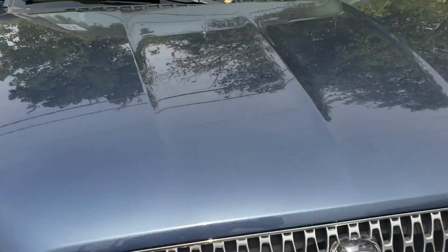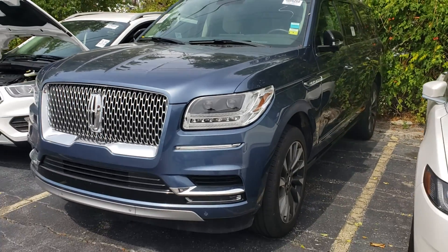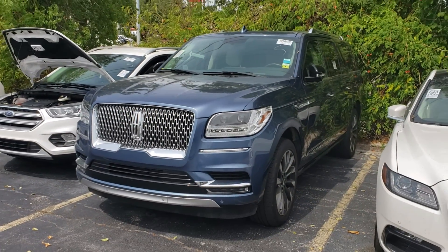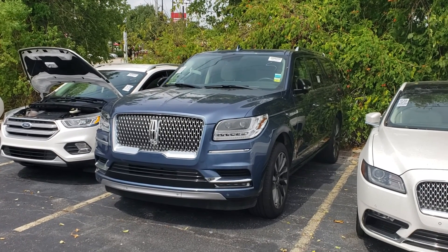So if this is a vehicle you're interested in, they're really in high demand right now. We are a posted pricing store, so my suggestion is put a $500 refundable deposit on it to get it secured so it doesn't sell out from underneath you.